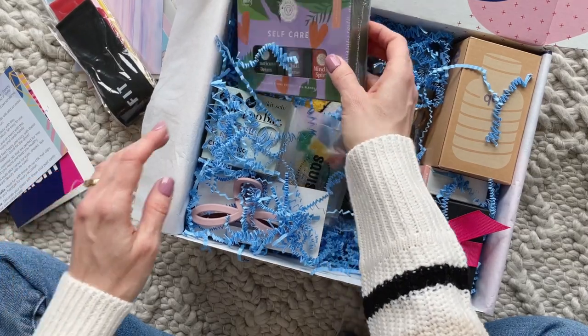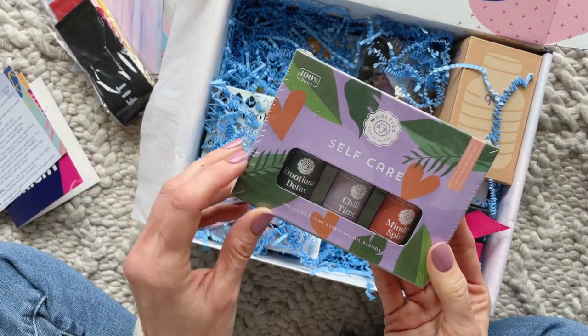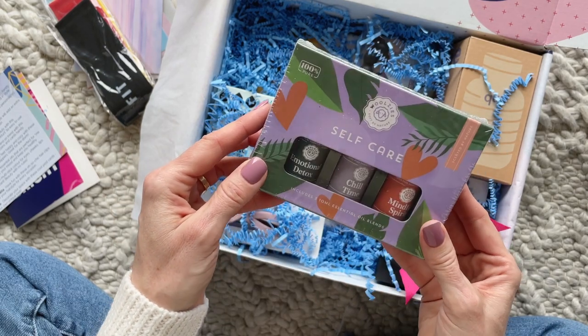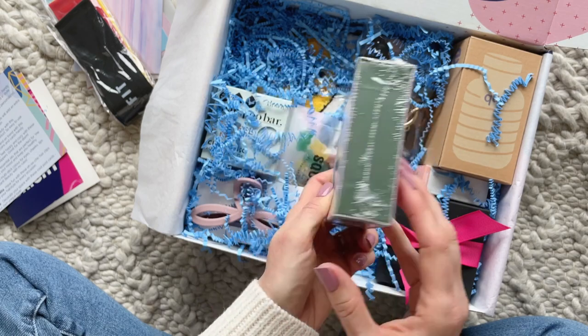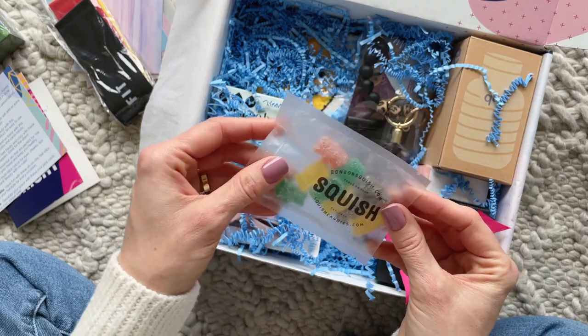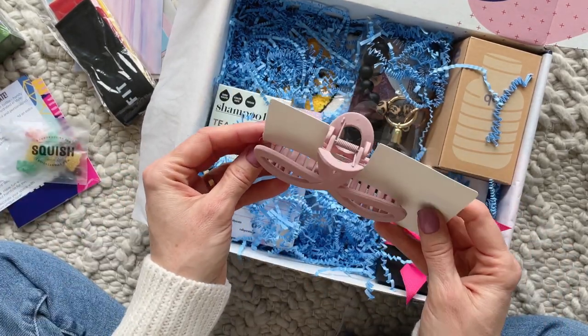Here we have a cute set of essential oils — I'm so excited about this one. It includes Emotional Detox, Chill Time, and Mindful Spirit. I will get a ton of use out of these. And here we have a cute little pack of squish gummies — sweet treats are always appreciated.